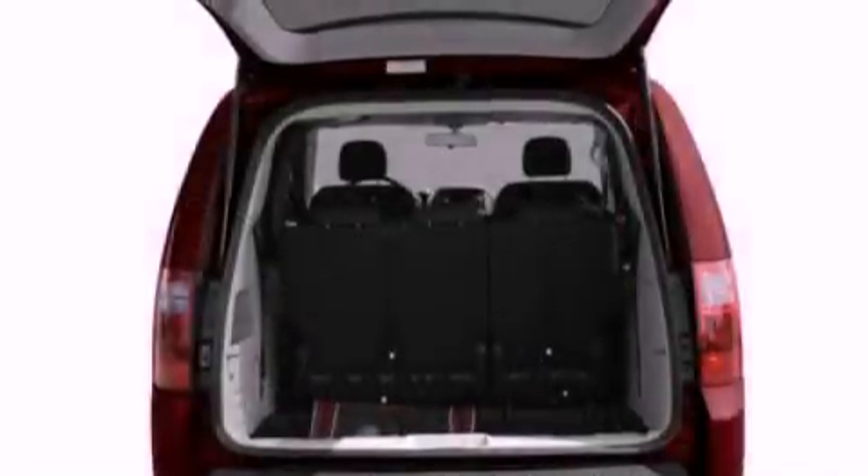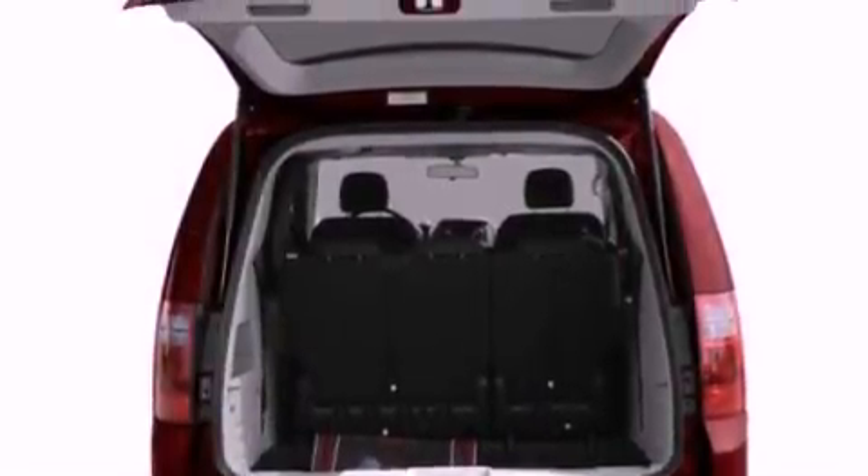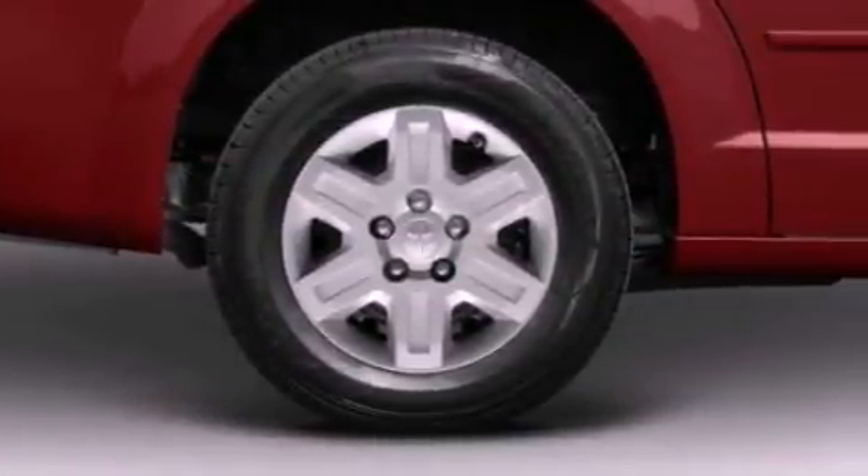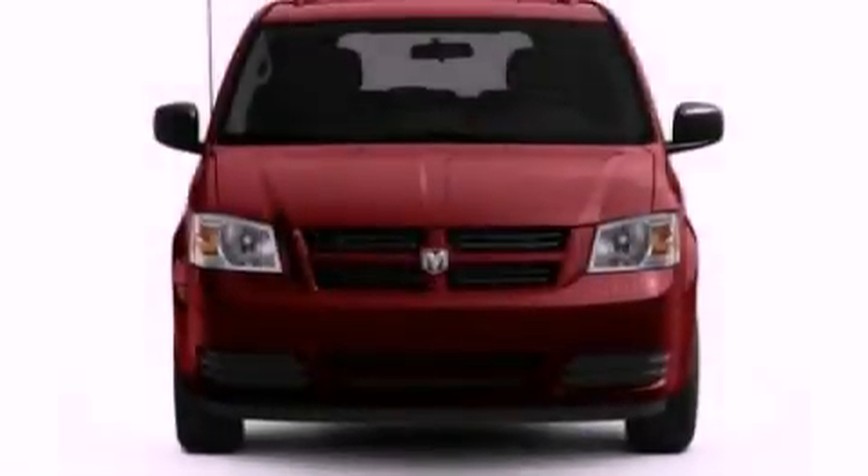All of the following features are included: third-row seats, traction control and stability control systems, cruise control, a rear spoiler, and an anti-lock braking system.